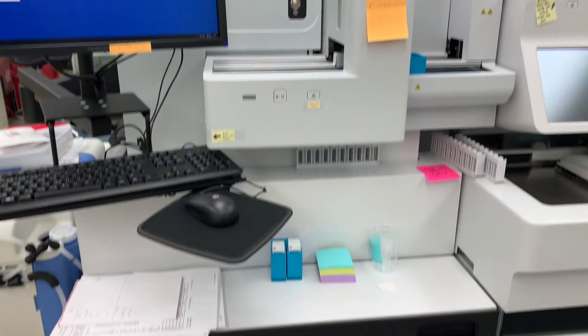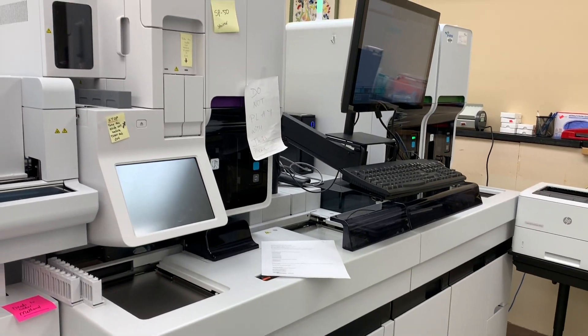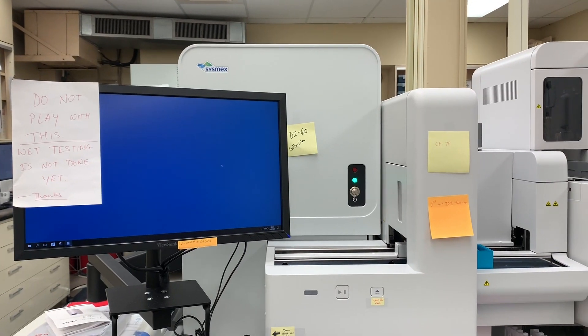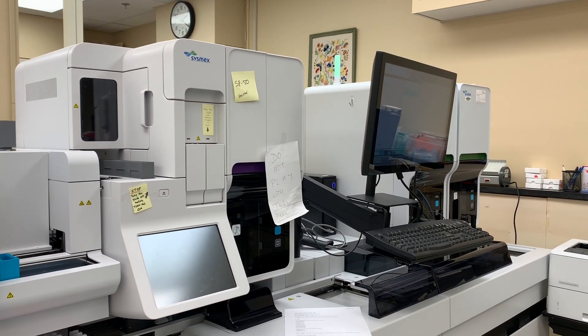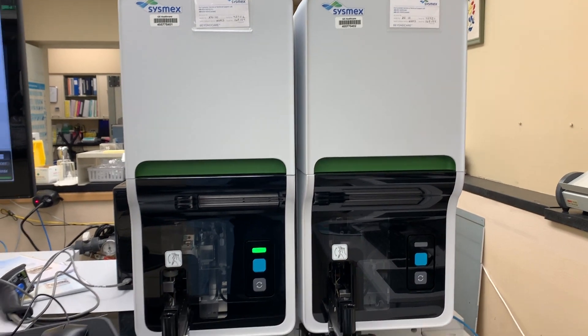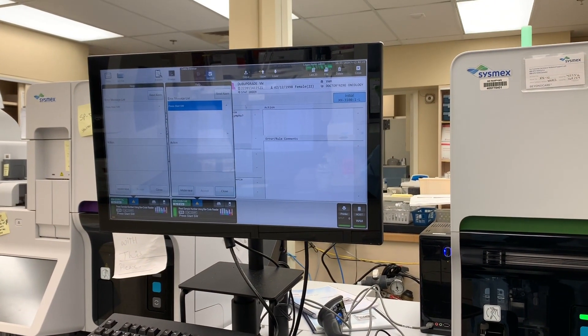This right here is the Sysmex 3100 analyzer — this is a very large hematology analyzer that analyzes the blood cells. There is a component on the computer where we use CellVision to categorize each cell, but that's still in progress. This is where we run the EDTA purple top tubes — they go in right there, and there's the screen.